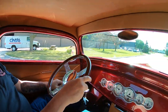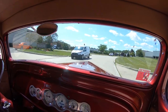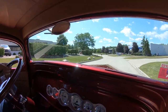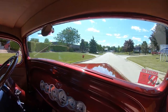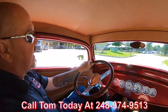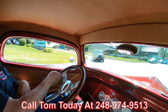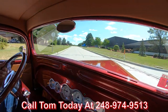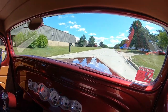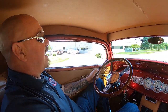Let's take this beauty for a ride. You want to talk about gorgeous? You want an award winner? This is it right here, baby. You do not see very many Chevys out there — and a three-window? Man, this thing is sweet. We can deliver it anywhere. Just call Tom at 248-974-9513. Tom will explain the whole process and how easy it is. We can also help you out with financing. Tom answers his phone seven days a week and practically 24 hours a day.